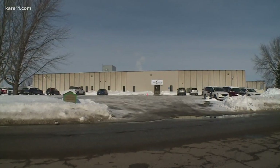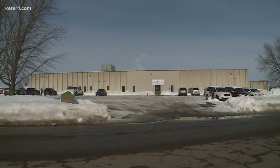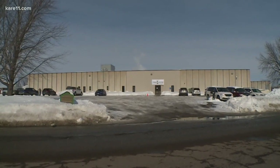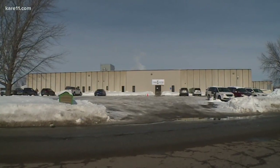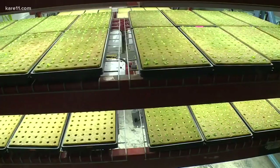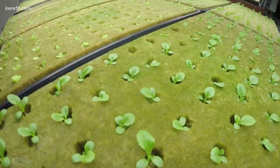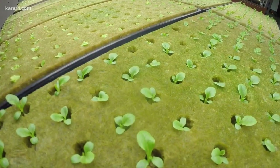In the frigidly frigid frost-filled confines of February in Faribault, we find ourselves at the foot of a factory and the future of farming. This is the germination area — this is where the plants get started. At Living Green's farm, they're growing baby lettuce sprouts indoors, but that's not what makes them special.